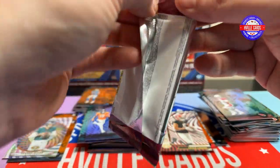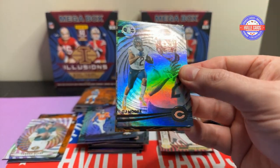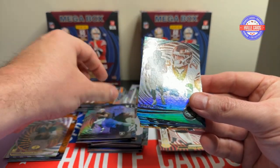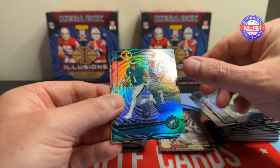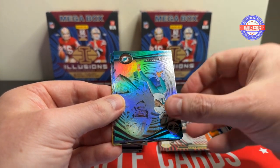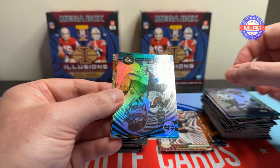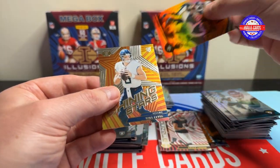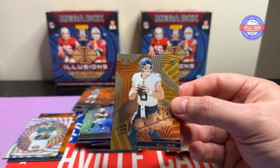Last pack, everyone! DJ Moore, Aiden O'Connell, Breece Hall, Dalton Schultz, Jalen Hurts, Jalen Waddell, Odell Beckham Jr., Etienne, an Orange Chris Olave, and a Shining Stars Will Levis.